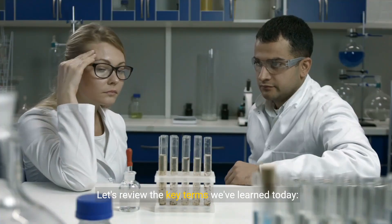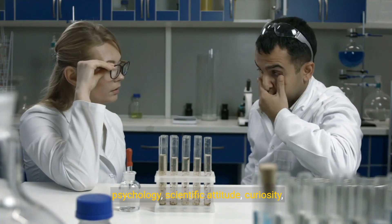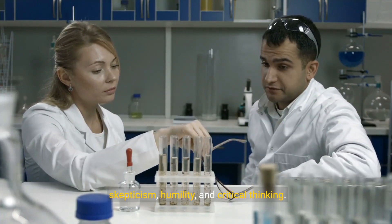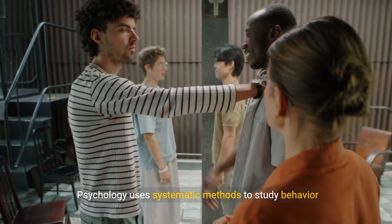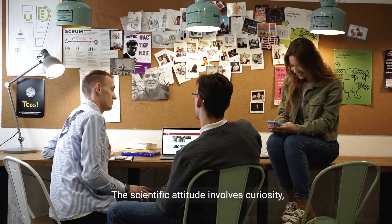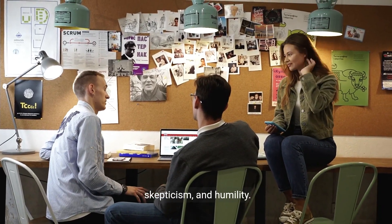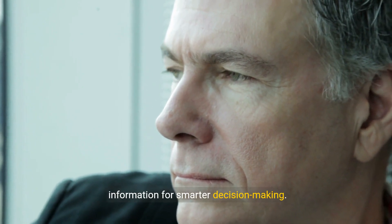Let's review the key terms we've learned today: psychology, scientific attitude, curiosity, skepticism, humility, and critical thinking. Psychology uses systematic methods to study behavior and mental processes. The scientific attitude involves curiosity, skepticism, and humility. Critical thinking helps us analyze and evaluate information for smarter decision-making.